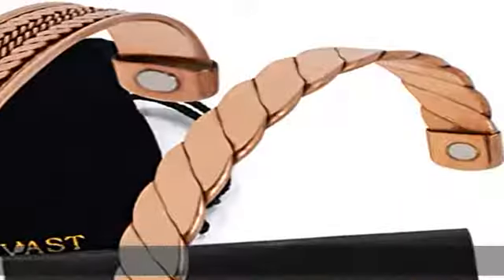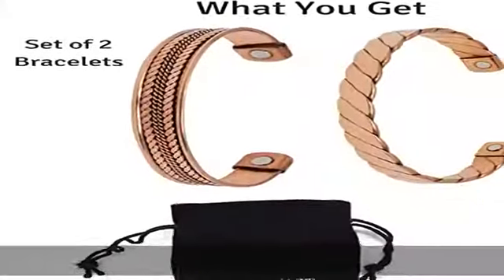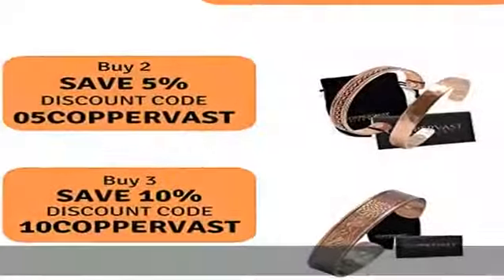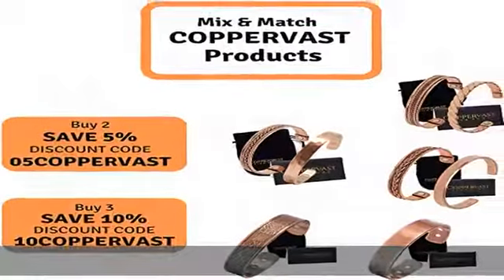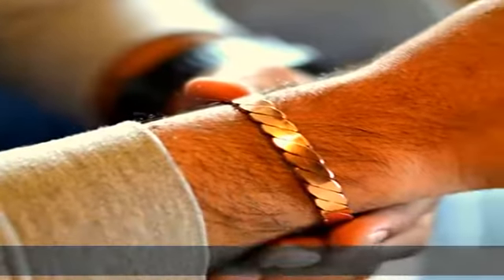The bracelet improves circulation, reduces inflammation, and promotes relaxation. 99.99% pure copper: the solid bracelet is 99.9% pure copper. The copper bracelet inlay is infused with iron strings to maintain stiffness. Both bracelets are pure copper made, which provide maximum health benefits.